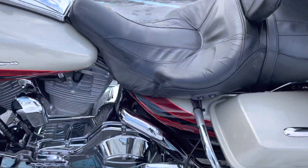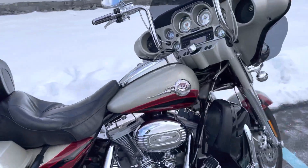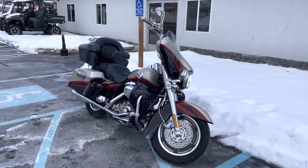Really nice bike. Give us a call today or email info at KisselMotorsports.com for more information or to schedule your test drive. Thank you.